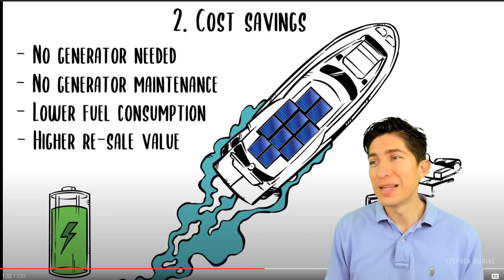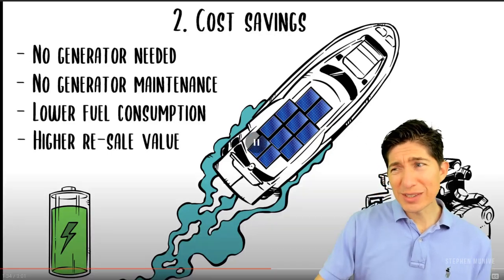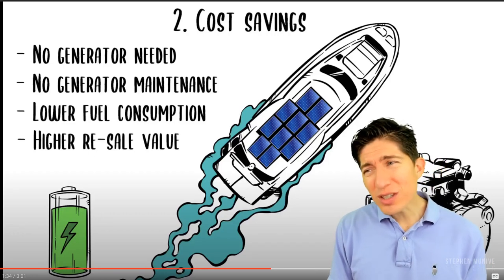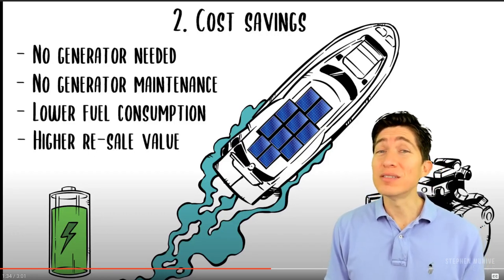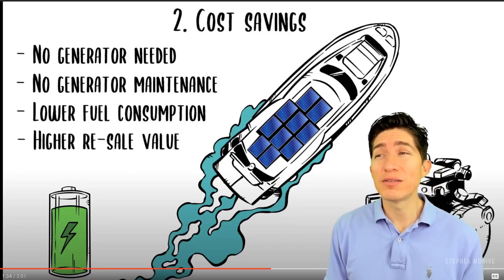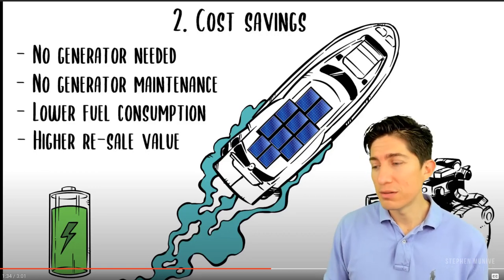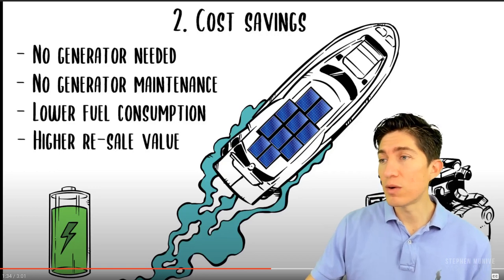Higher resale value — since the boat will be the wave of the world. Higher resale value? I don't know about that. Maybe in the future. I want to see if that's true. They're saying higher resale value — I want to see the stats on that. Could be. I think he's about to explain why.